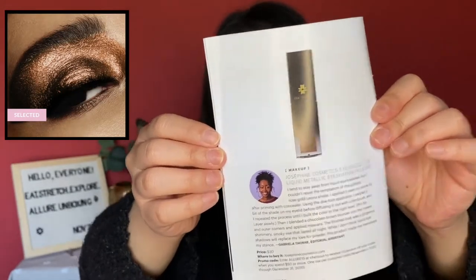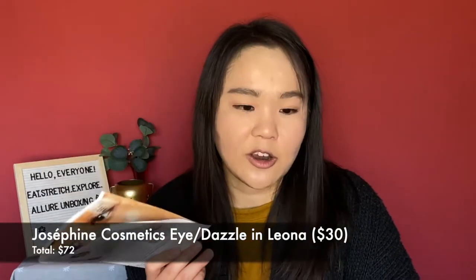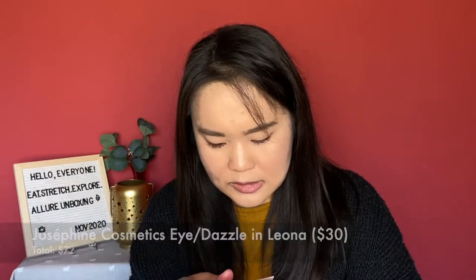It is made in the United States with imported parts. From the editorial assistant: she tends to stay away from liquid eyeshadows but couldn't resist the glittery rose gold Leona shade. Using the doe-foot applicator, she swiped the shade on her eyelid and diffused it with a flat brush, building color to the right level — pro tip: layer slowly. This retails for $30. You can use code ALLURE15 for 15% off at josephinecosmetics.com through December 31st, 2020.